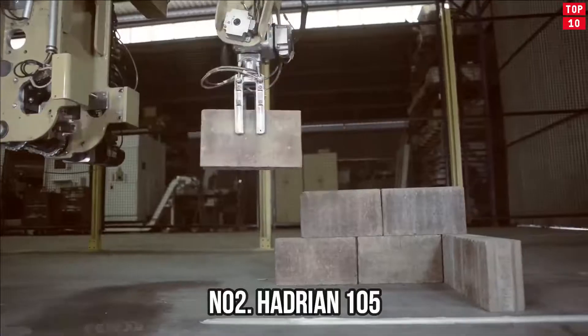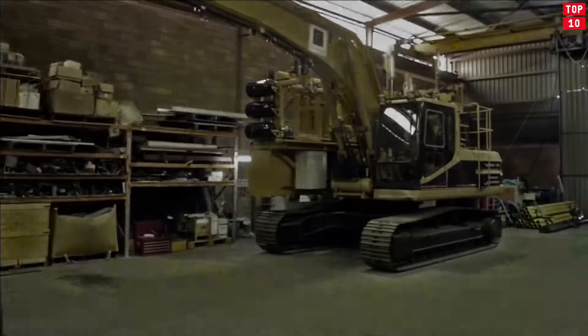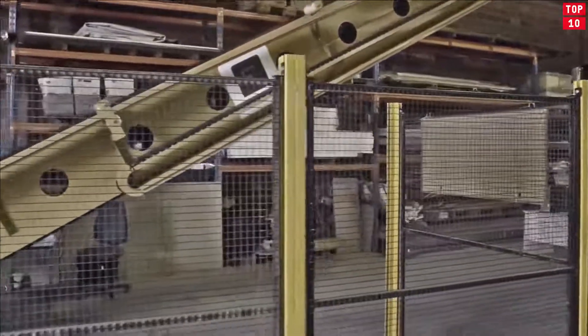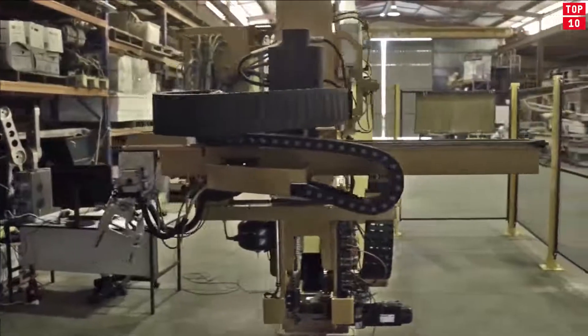Number 2: Hadrian 105 — It works better than a person. A fully automatic brick stacker able to work without human intervention. The productivity of the robot is 225 bricks per hour, which is about four times more than the average mason can lay out.